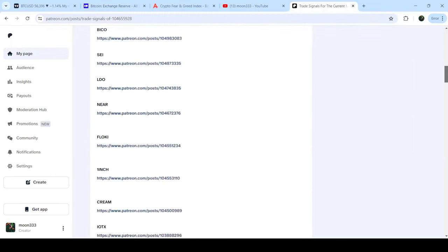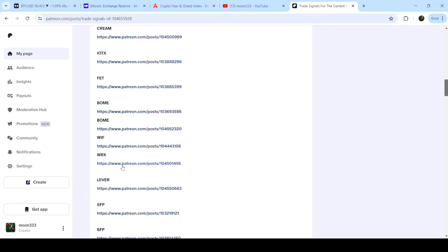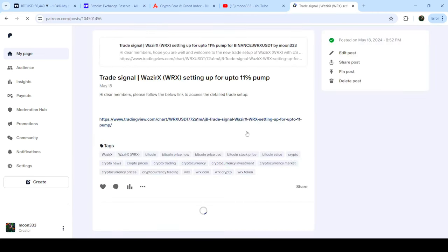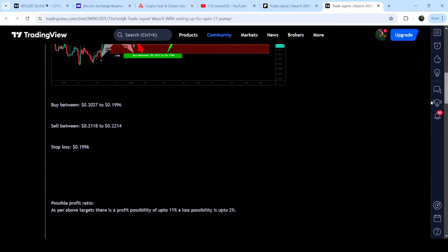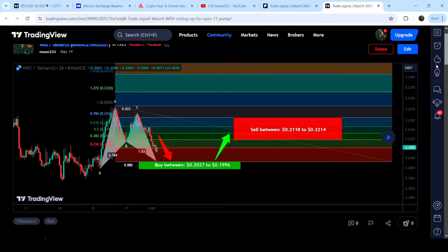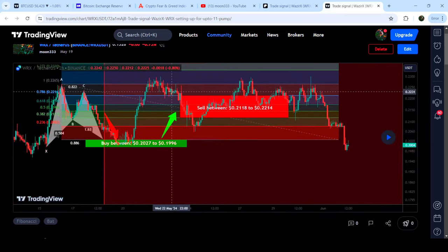If you'd like to see how my trading signals work, I've shared a link for the trading signal report in the video description. Open that report and you can verify any trading signal — for example a trade setup for WRX. Click on the link and it takes you to TradingView where you can see when I shared the signal, the buying zone, sell targets, and stop loss, and how the price moved up from the buying zone and rallied to the sell targets.